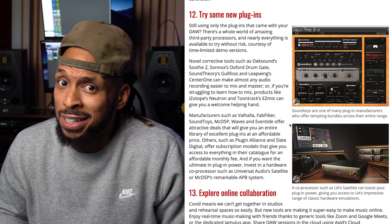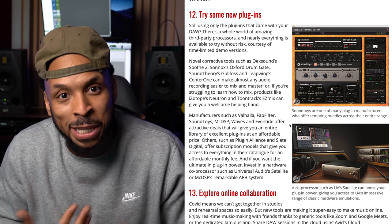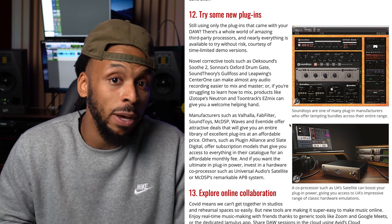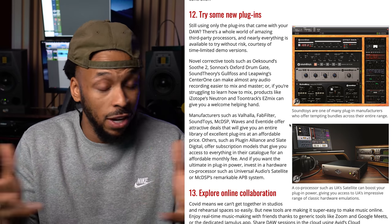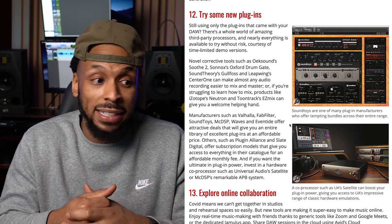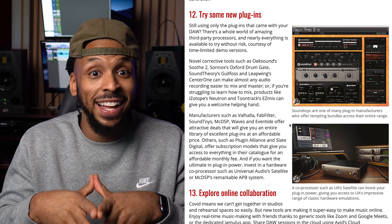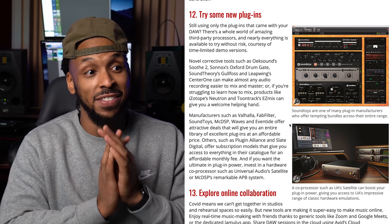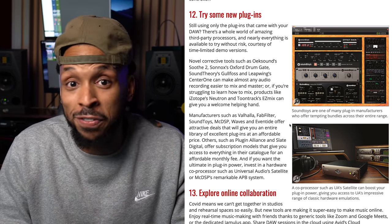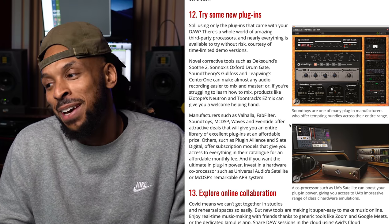Number 12 on the list — I don't think we need much help with this, because y'all always got something new that you're telling me about and got me spending my money — but trying new plugins. Simple enough: try some new stuff. If you've been working with the same group of plugins, explore outside of that realm. You can never have too many options. You might want the Waves 1176, the UAD 1176, or the Plugin Alliance 1176 — they all might have a different flavor. You can never have too many plugins.